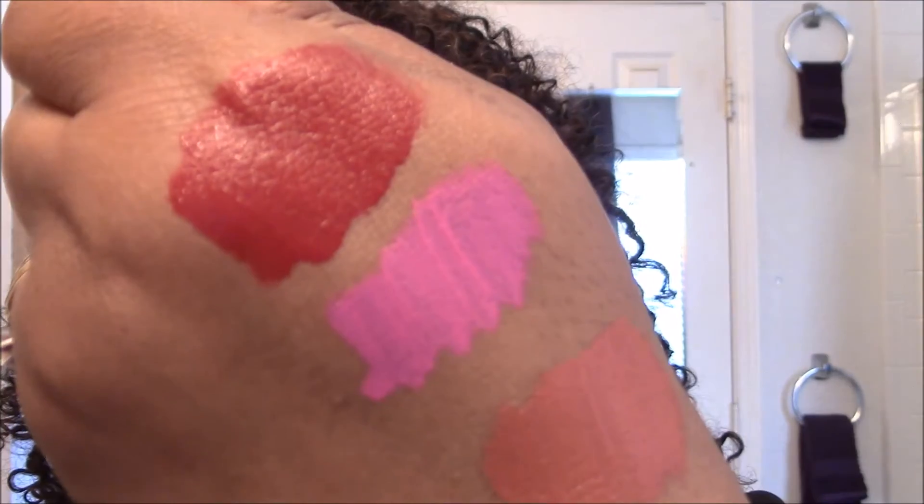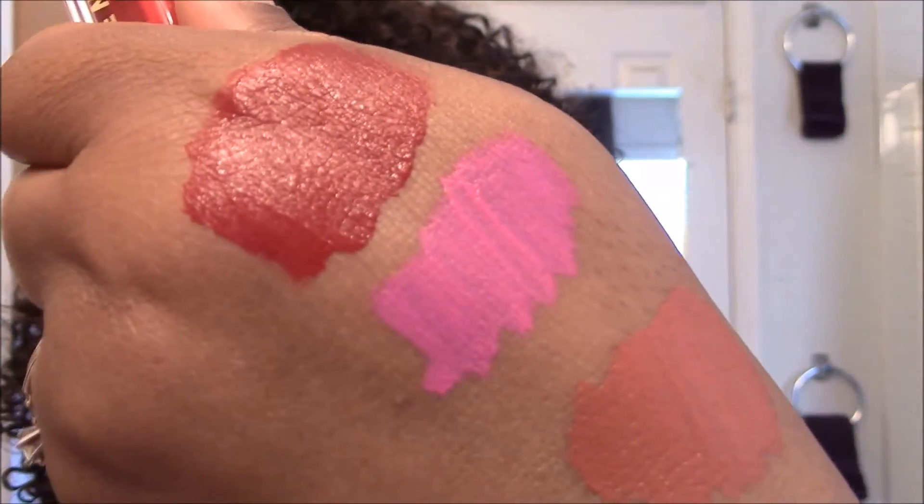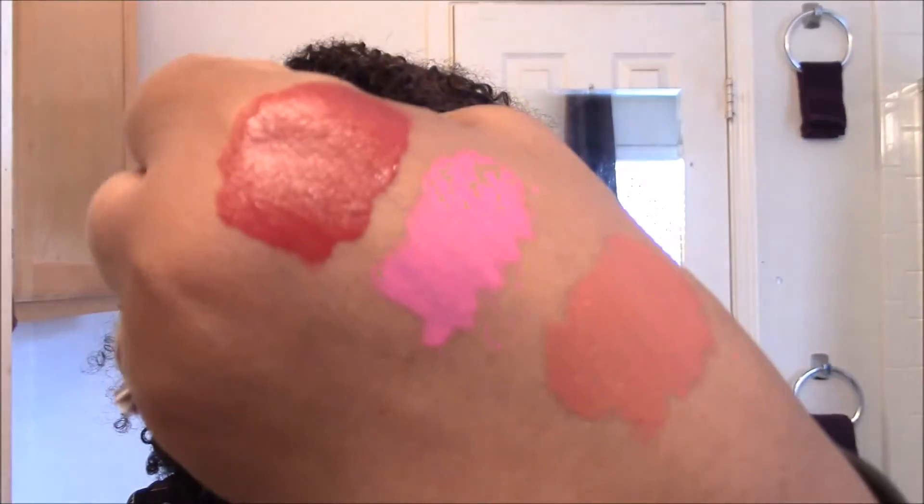I'm going to go ahead and swatch the red for you guys as well, even though I'm wearing it on my lips. I think this is my favorite — and there it is. So these are all three colors that I chose. I may go back and get a purple, but I felt like I already have so many purple lipsticks and lip glosses so I didn't get it.